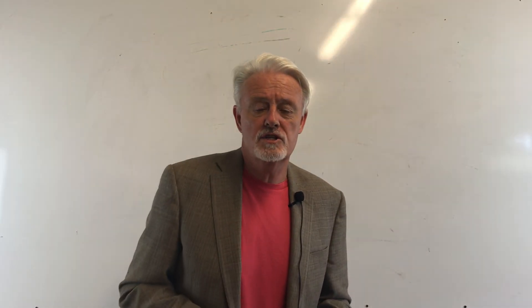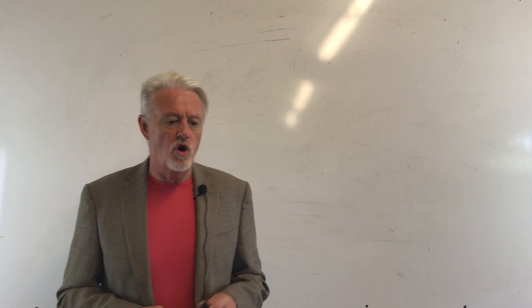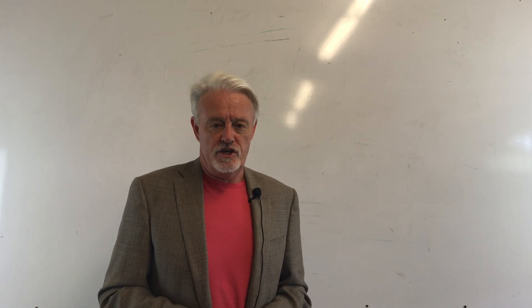Hello everybody, James with Love My Pups, My Breed of Supply. Today I'm going to do a video on staph infections.